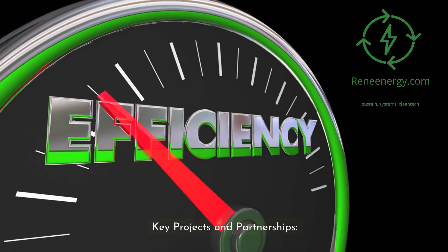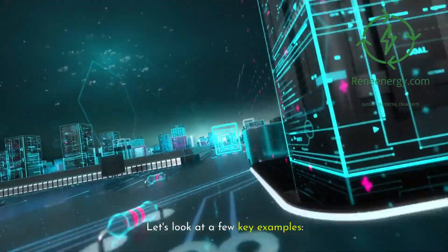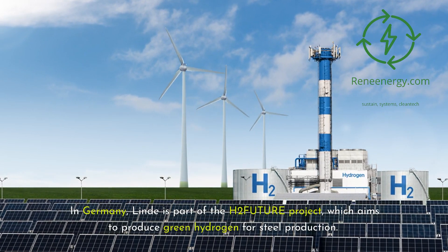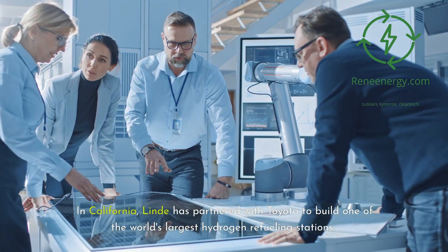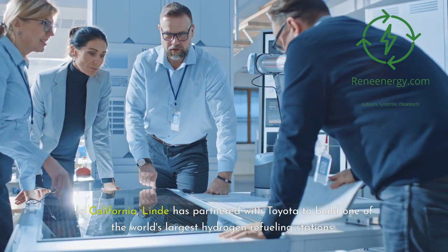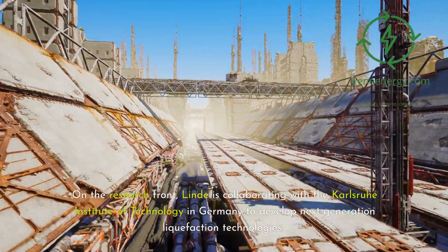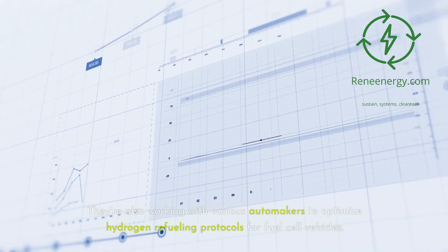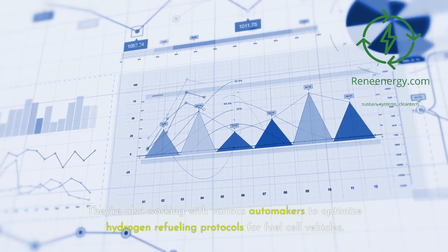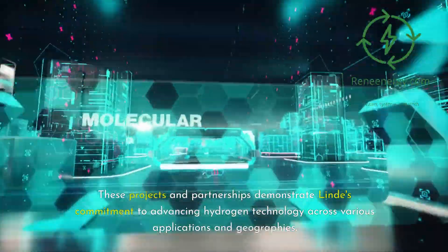Lind's technologies are being put to use in groundbreaking projects around the world. In Germany, Lind is part of the H2 Future project, which aims to produce green hydrogen for steel production, providing cutting-edge electrolysis technology along with purification and compression systems. In California, Lind has partnered with Toyota to build one of the world's largest hydrogen refueling stations, using their IC-90 technology to store and dispense hydrogen for fuel cell vehicles. On the research front, Lind is collaborating with the Karlsruhe Institute of Technology to develop next-generation liquefaction technologies, and working with various automakers to optimize hydrogen refueling protocols for fuel cell vehicles.